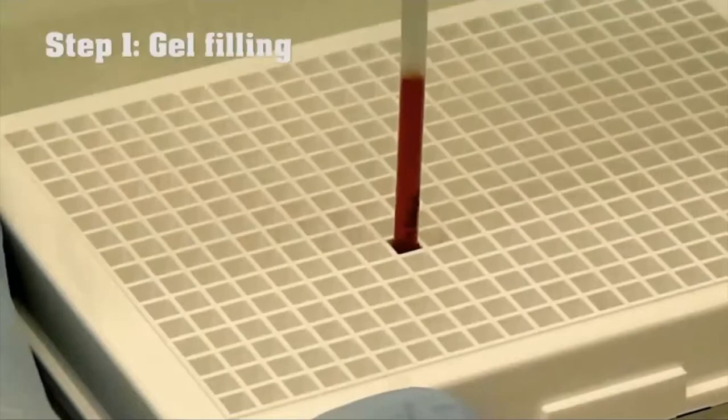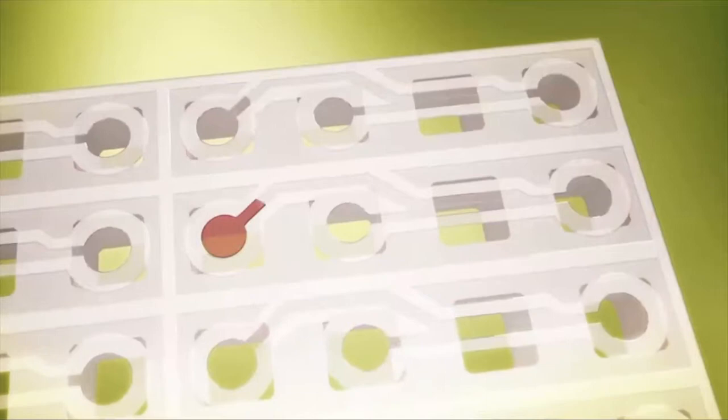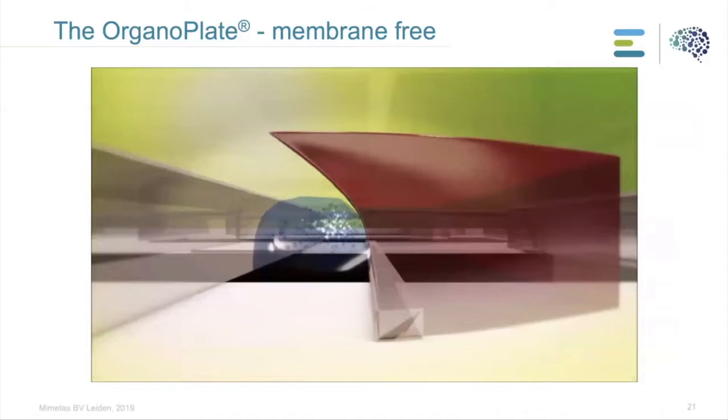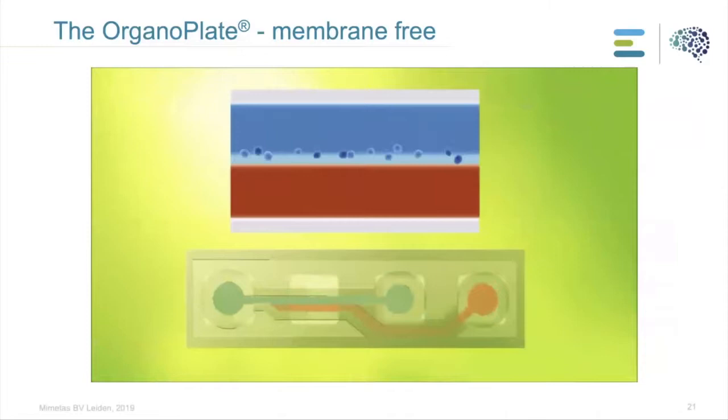This video shows how the OrganoPlate actually works. You can see the different channels and the phase guide. Using a normal pipette, cells embedded in ECM depicted in red are flowed by capillary forces into one channel. As you can see, the phase guide in the middle ensures that the ECM with the cells doesn't cross to another channel, but rather forms a meniscus on top of the plate.